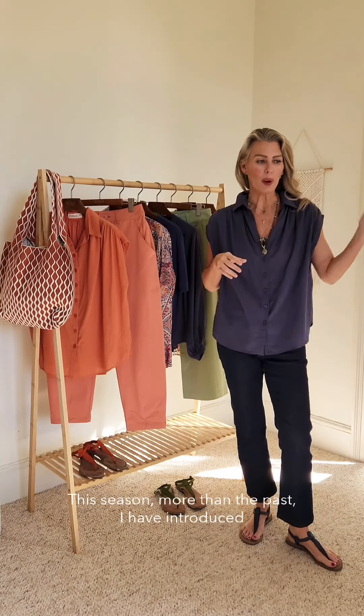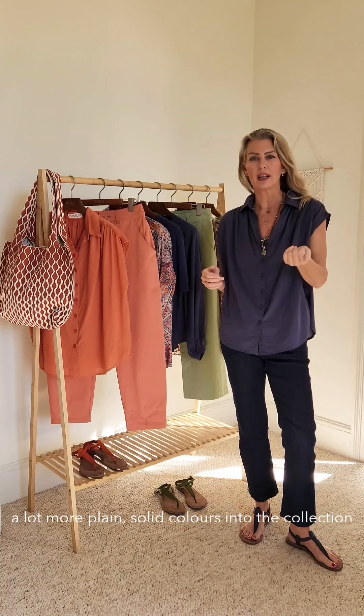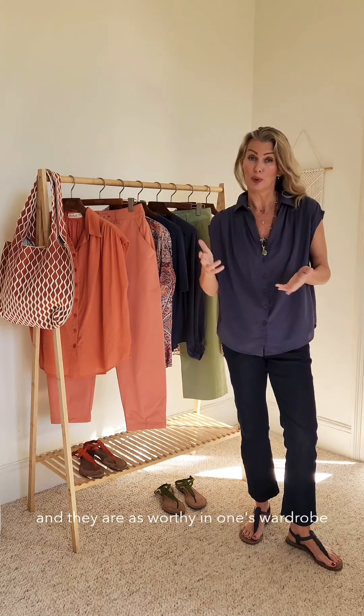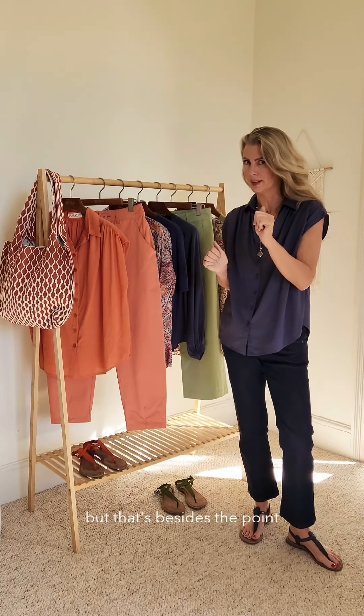This season, more than the past, I have introduced a lot more plain, solid colors into the collection because I actually think they counter-balance prints and they are as worthy in one's wardrobe as a beautiful print is. However, I am very seduced by beautiful prints, but that's besides the point.